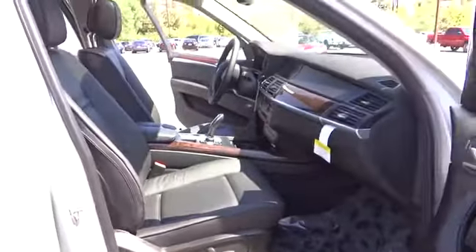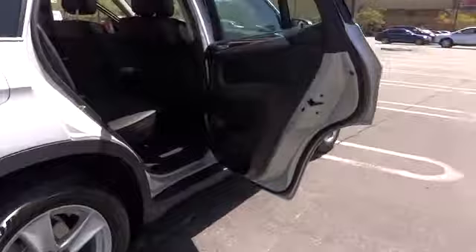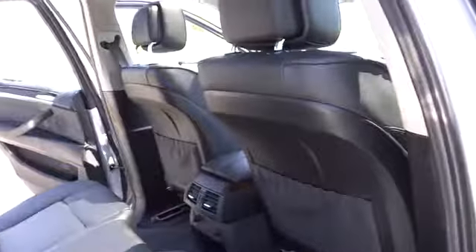Power steering, keyless start, cruise control, four-wheel disc brakes, aluminum wheels, floor mats, climate control, premium sound system, rear defrost, AM-FM stereo radio, MP3 player, bucket seats.